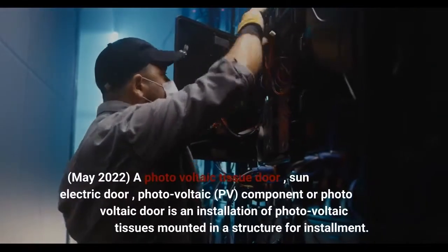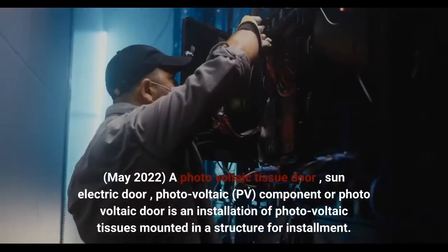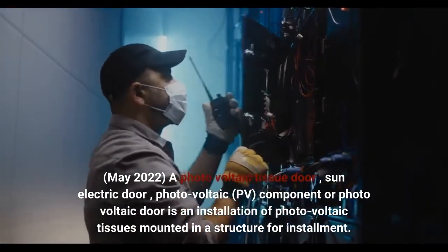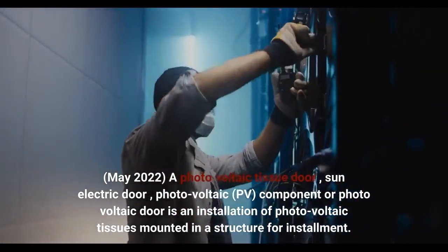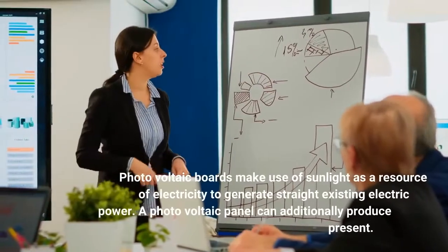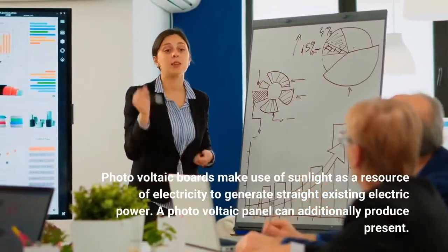May 2022 — a photovoltaic tissue door, sun electric door, photovoltaic, PV, component or photovoltaic door is an installation of photovoltaic tissues mounted in a structure for installation.